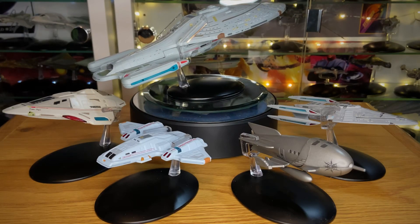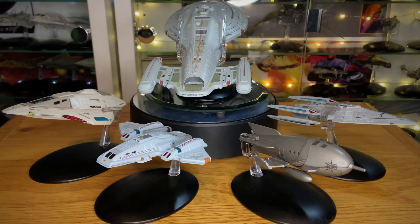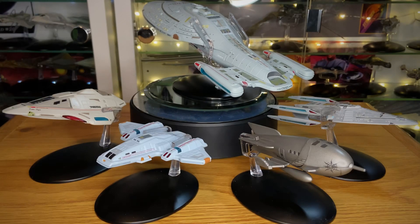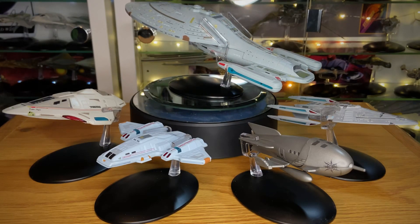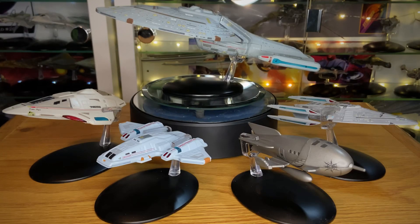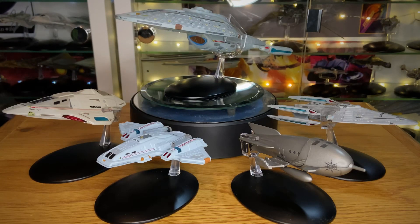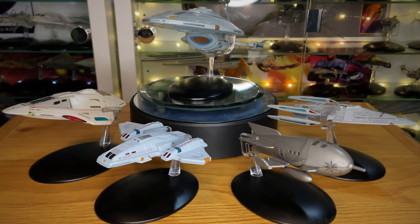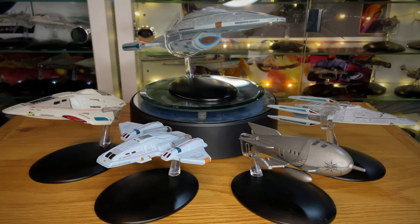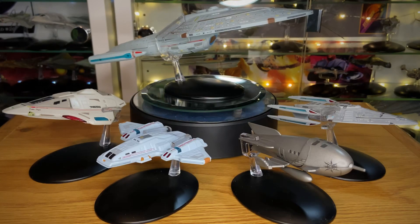First up, in no particular order, I'm putting in Voyager herself. This is the XL version, which was number five in the collection, released on the 28th of December 2017. She's a lovely ship — the mainstay of the series, very self-sufficient with bioneural technology, a fantastic torpedo count, an amazing shuttle bay, and crafting facilities. It's a tough, flexible little ship with a great crew, and the XL version is quite nice.